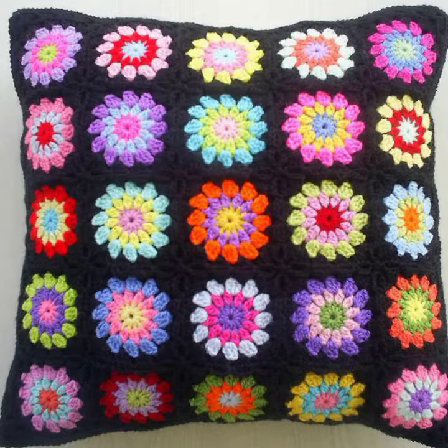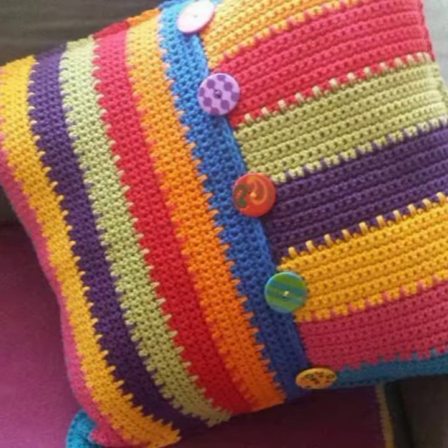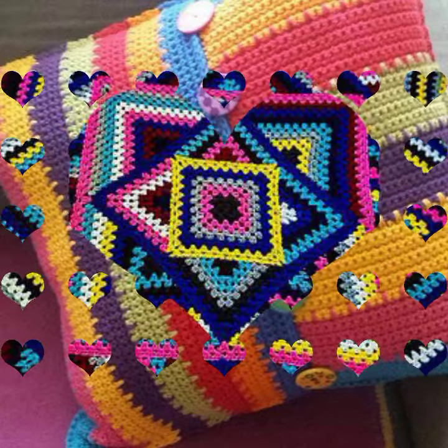I have uploaded many tutorials about crochet cushions — how to knit crochet cushions. If you want more designs or more tutorials about it, ask in the comment section and I will upload more designs for you.